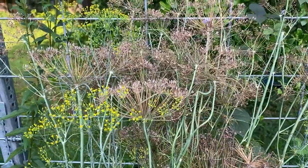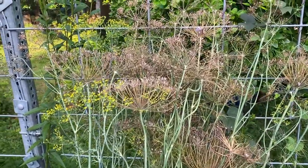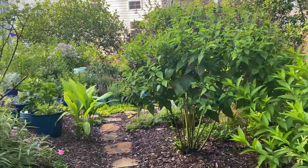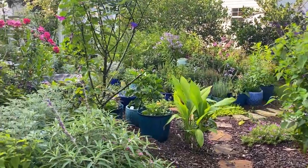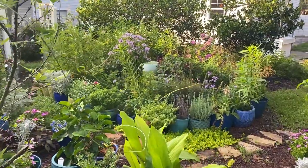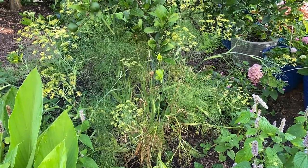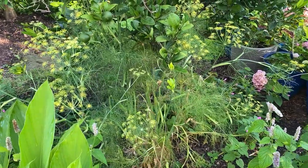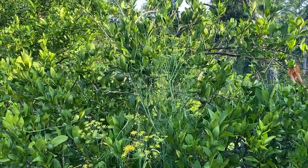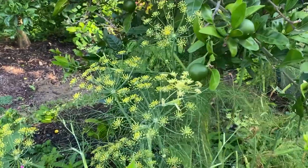I have a giant fennel that I had to tie up to the fence because it fell over — it's on its way out and I don't see any eggs or caterpillars on it. I have never seen an Eastern Black Swallowtail butterfly laying eggs, not ever, and I rarely see them in the garden. They sneak in and lay eggs in a sneaky way. This fennel growing under the tangerine tree has looked amazing but now looks scraggly — it's about six feet tall. Yesterday I found a ton of Eastern Black Swallowtail caterpillars and some eggs on it too.